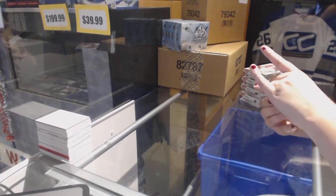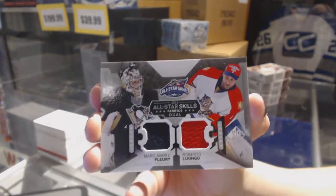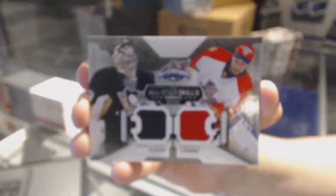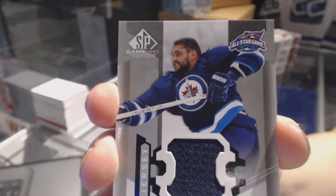We've got a dual jersey random between Pittsburgh and Florida of Marc-Andre Fleury and Roberto Luongo. Dual jersey random. We've also got an all-star skills fabrics jersey for the Winnipeg Jets of Dustin Byfuglien.